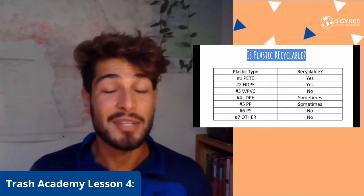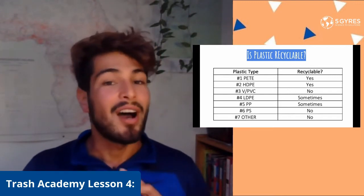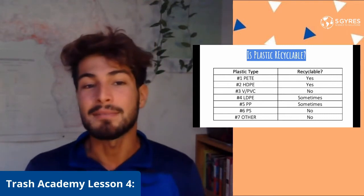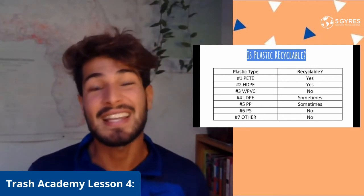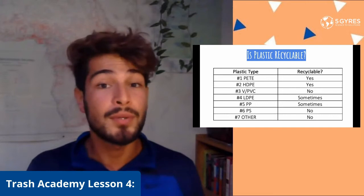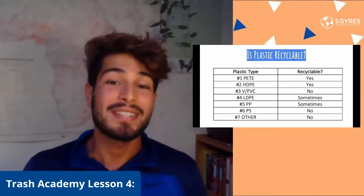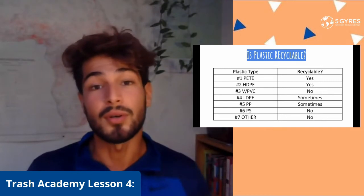Let's quickly review all seven plastics. Plastic number one — PET — and plastic number two — HDPE — can be recycled almost anywhere. Plastic number three, PVC, is harmful and toxic; we should stay away from it and keep it away from food, drinks, and babies. Plastic number four, LDPE, and plastic number five, PP, can be recycled in some places — check your local city to see if they're recyclable in your local waste bin.